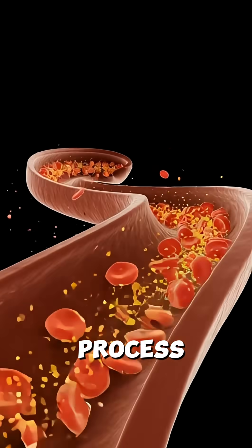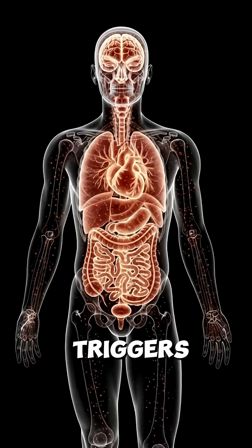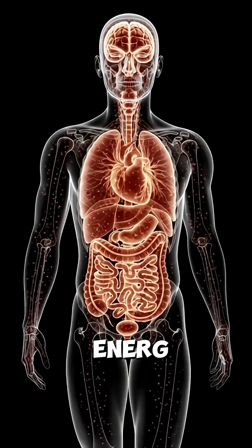Overall, the process illustrates how a seemingly simple meal like a burger triggers a complex cascade of physiological reactions throughout the body, highlighting both the energy benefits and the systemic demands it places on your system.